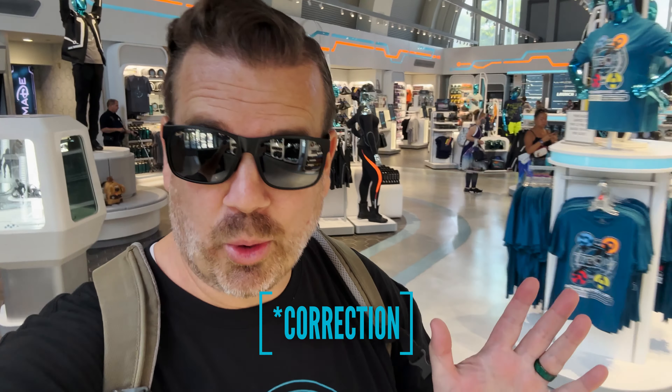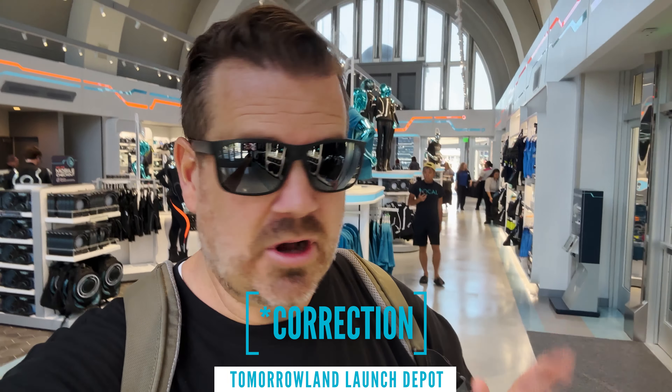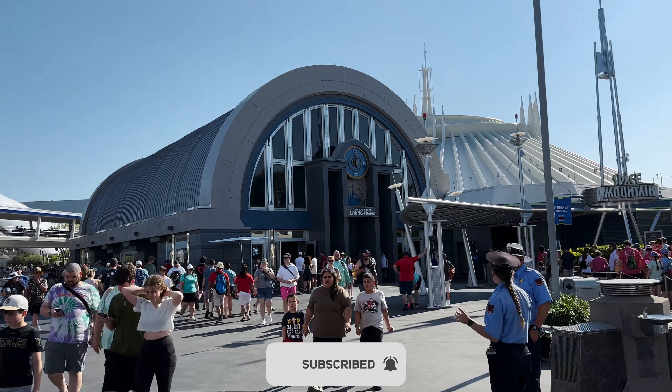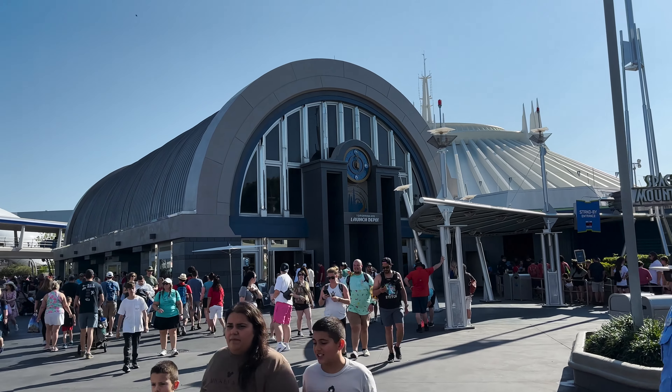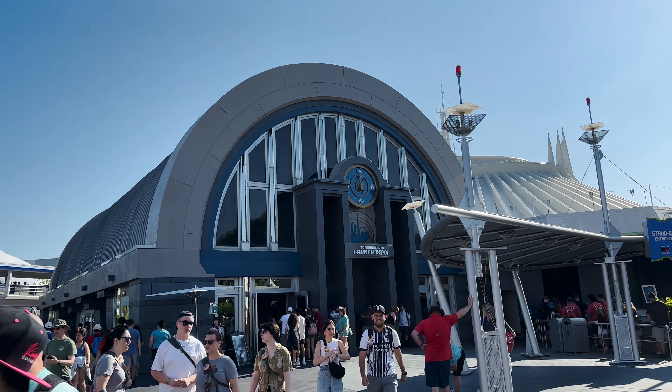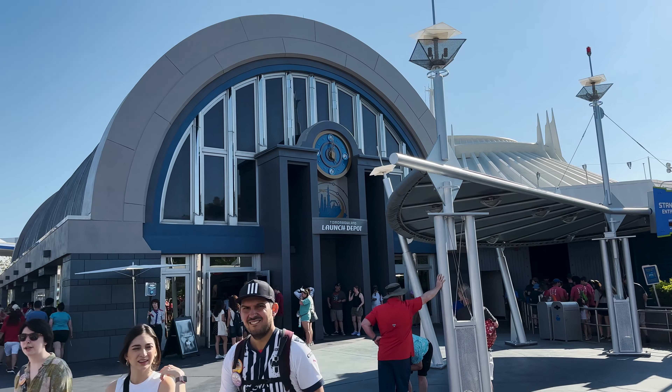Welcome everyone to the Starport, the official Tron merchandise store. Let's take a quick gander around the shop and check out some of the merchandise here in this location, which has not opened to the public just yet. I was able to get special access to this area — all for you guys — so we can check out all the merchandise available, and it's incredible.